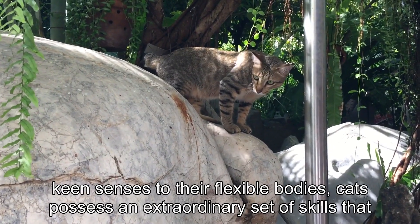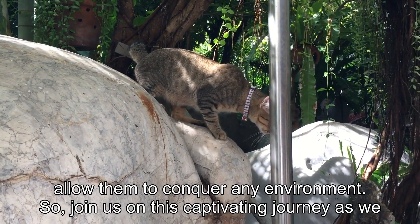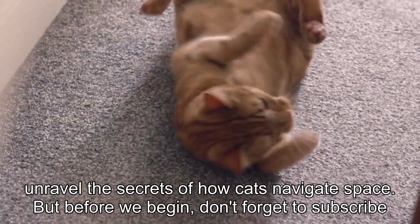From their keen senses to their flexible bodies, cats possess an extraordinary set of skills that allow them to conquer any environment. So join us on this captivating journey as we unravel the secrets of how cats navigate space.